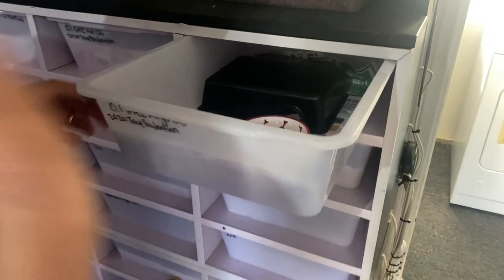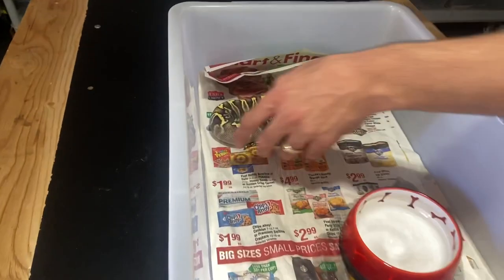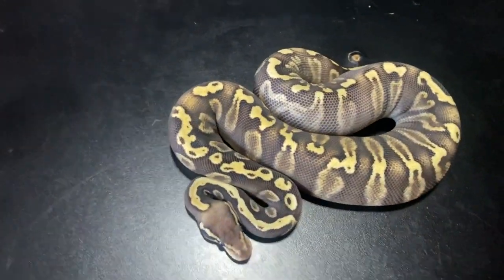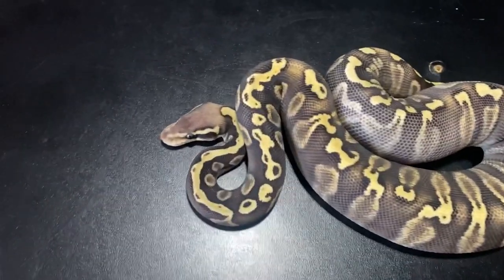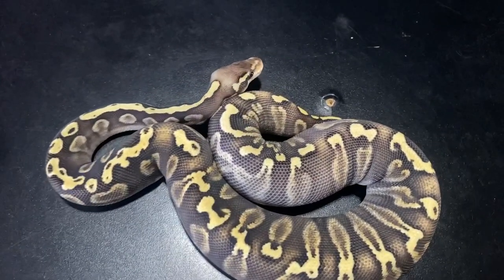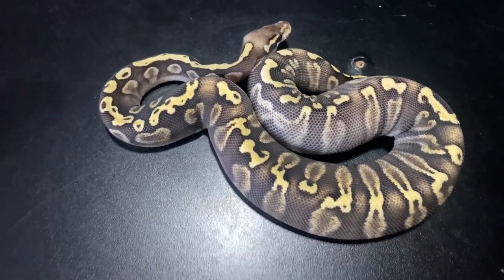Me personally, I'm a big GHI guy. I'll show you one of my favorite GHIs I was able to hatch out and keep as a 2020 holdback. She's full of rat pups right now, but this right here is a GHI Mojave Orange Ghost female. She came from a clutch that was majority Bells, but she was one of the only GHIs in the clutch, and man, she just came out beautiful.